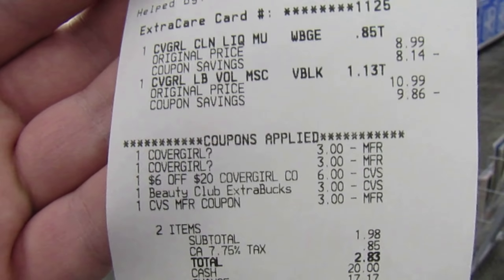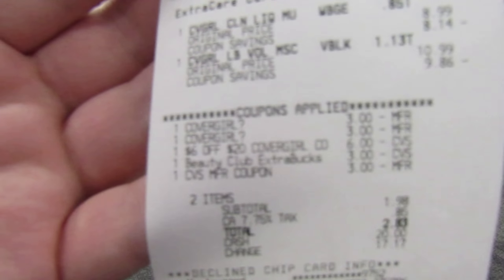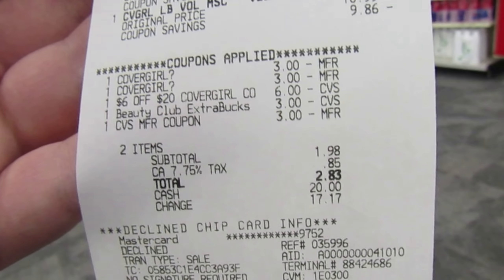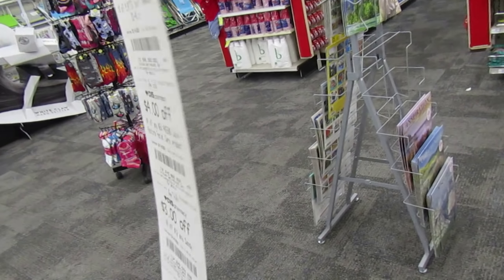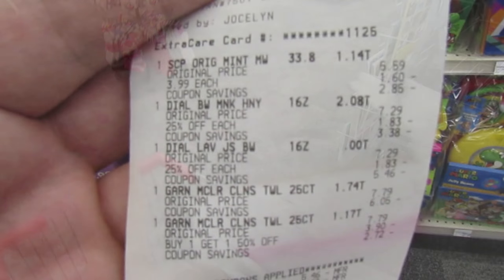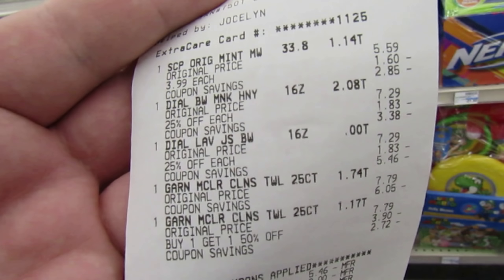The next one was the CoverGirl. I got the mascara and the liquid foundation. Both of my $3 manufacturer coupons came off — I'm definitely going to print those because they're really high value. My $6 off $20 came off. I threw in $6 in extra bucks, paid $1.98, got back $6. So far, so good — the night's going really good and I haven't made any mistakes.